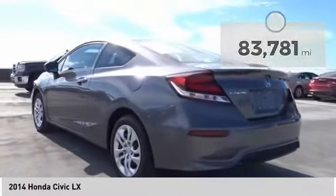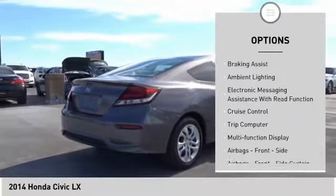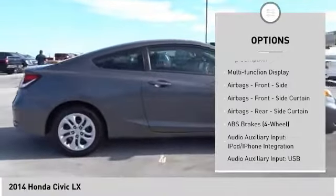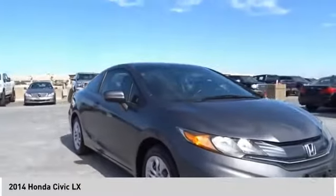Here are some of this vehicle's great options: traction control, stability control, daytime running lights, power brakes, braking assist, ambient lighting, electronic messaging assistance with read function, cruise control, trip computer, and multifunction display.